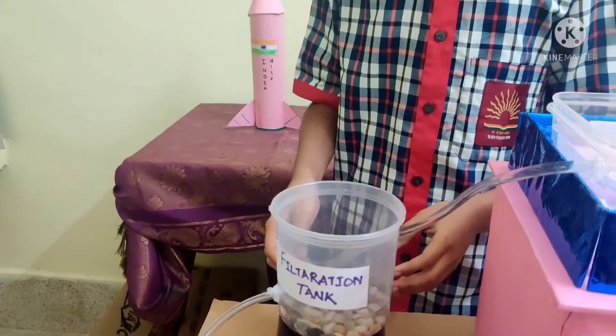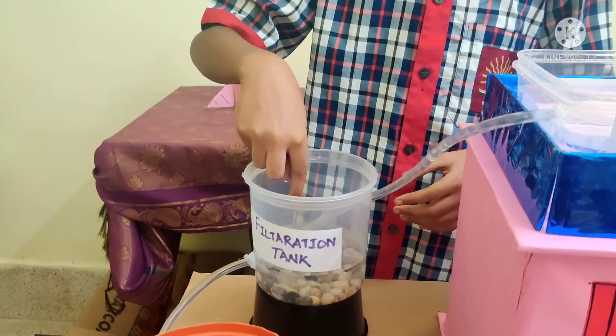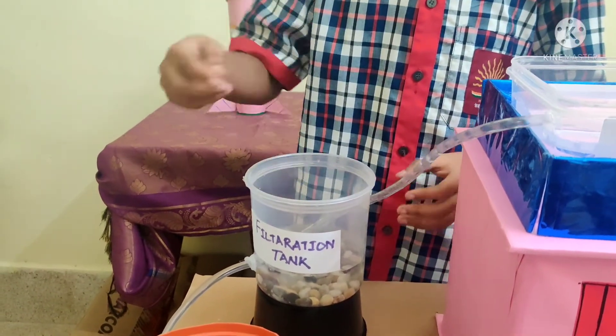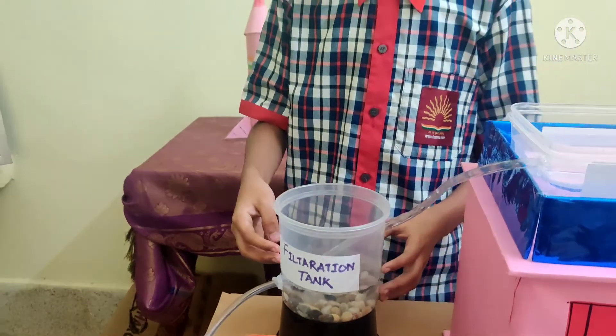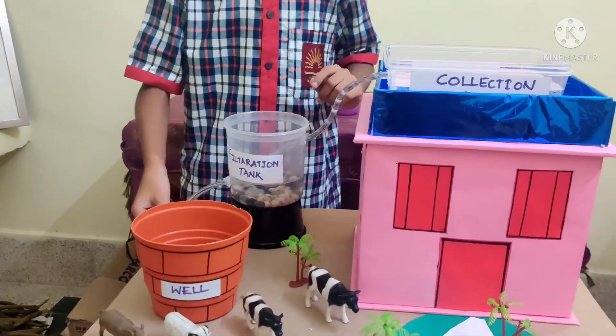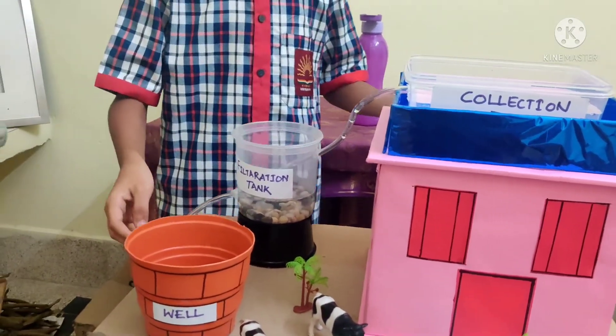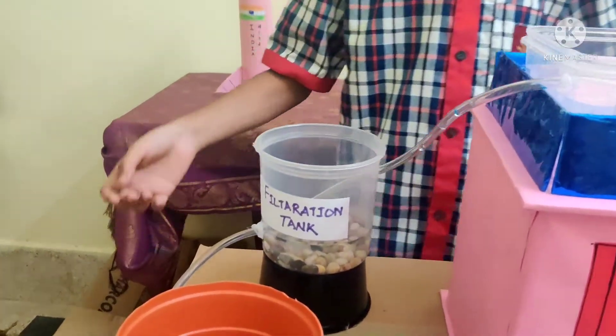In the filtration tank, there are some stones and gravel. When the water passes through those stones and gravels, the water gets purified. And then from the filtration tank, the water gets passed through a well or a storage tank. Like this, we can conserve water. Thank you.